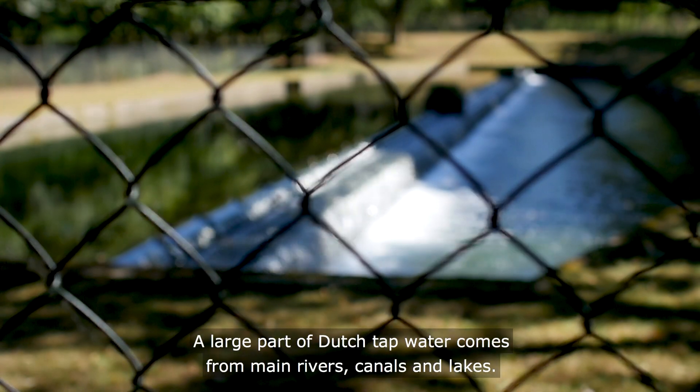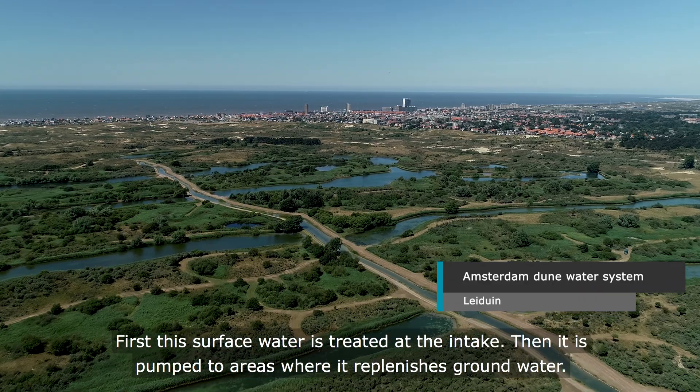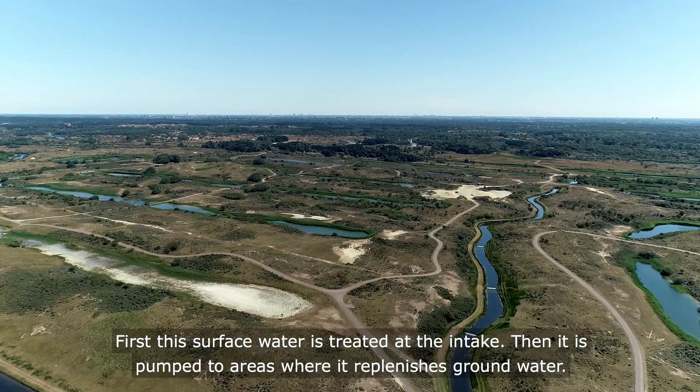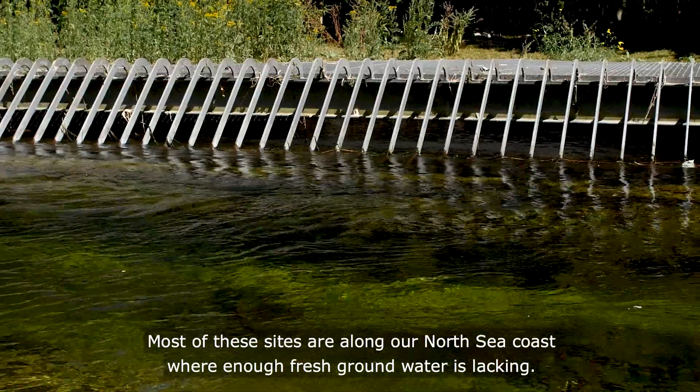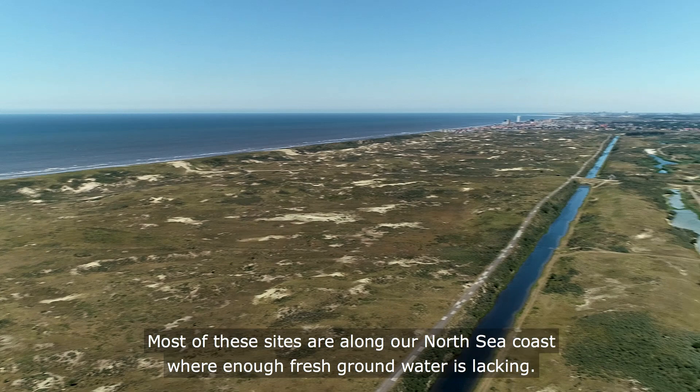A large part of Dutch tap water comes from main rivers, canals and lakes. First, this surface water is treated at the intake, and then it's pumped to areas where it replenishes groundwater. Most of these sites are along our North Sea coast, where enough fresh groundwater is lacking.